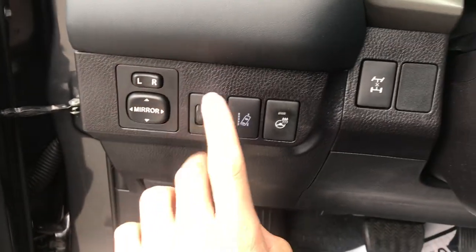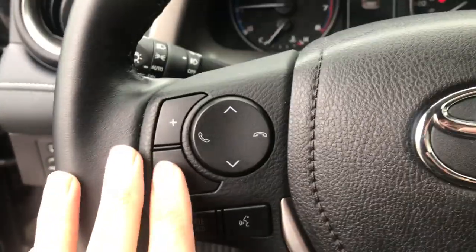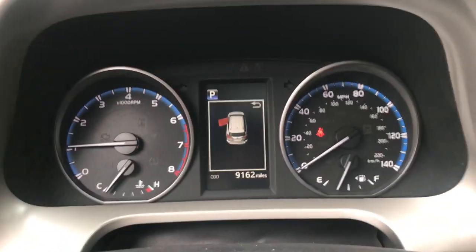Step on inside — you've got your mirror controls, your lane keep assist, heated wheel, as well as your differential lock. Got some audio functions on the wheel as well, as well as your trip computer and all the controls for the center screen there.